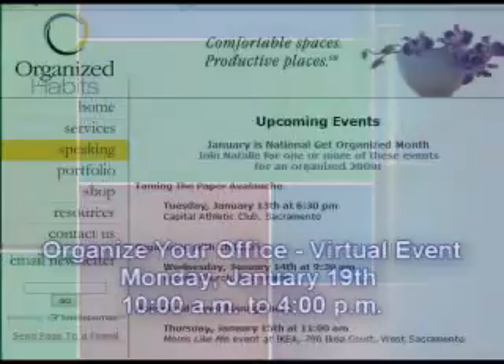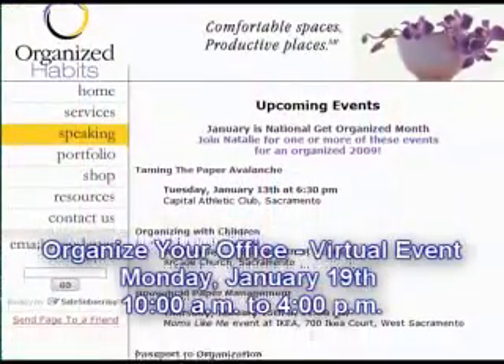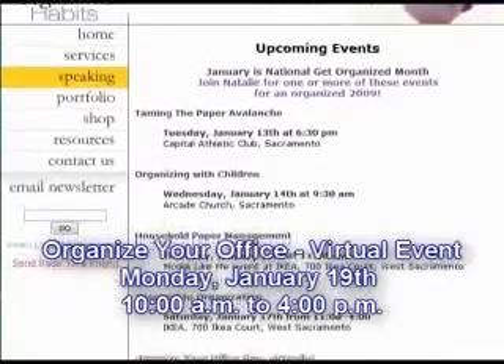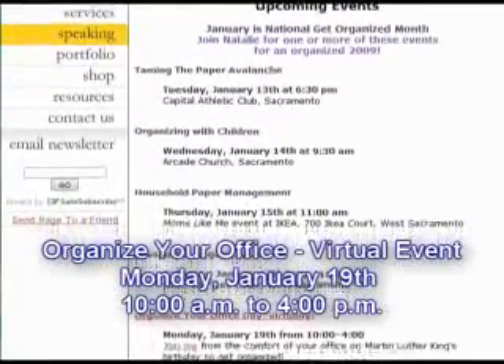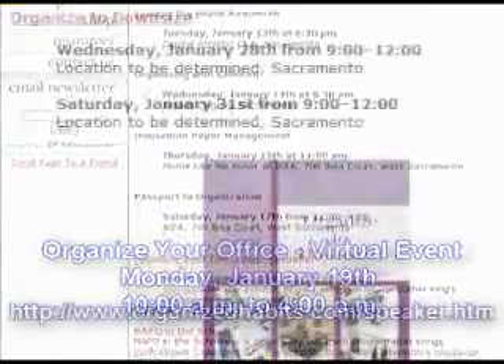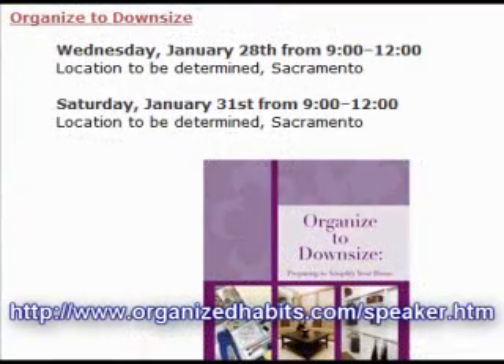Not only can your email be organized, but if you need to organize your office, go to my website and check out the Organize Your Office Day Virtually event. It's happening this Monday, January 19th. There's also information on my website about my upcoming workshops called Organize to Downsize.